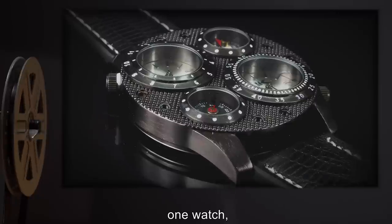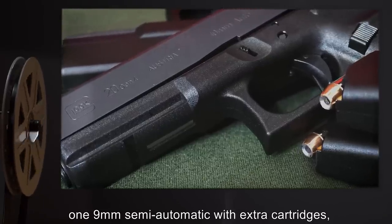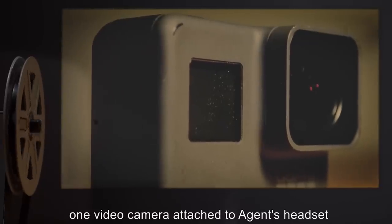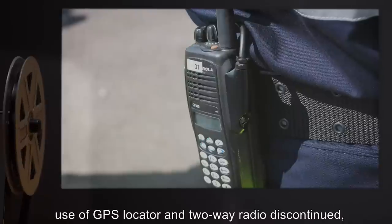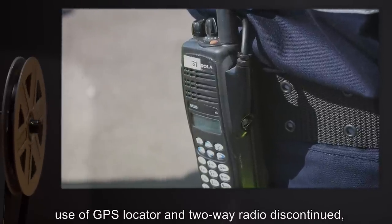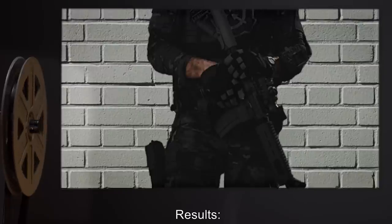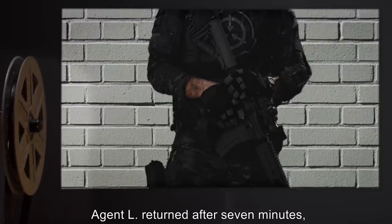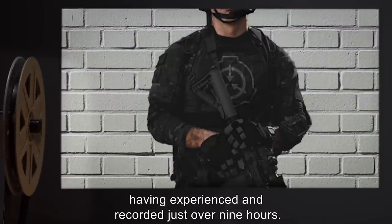Subject: Agent L, Book: The Mammoth Book of Comic Fantasy, a collection of short stories. Equipment: one canteen filled with water, one watch, one nine-millimeter semi-automatic with extra cartridges, one video camera attached to agent's headset. Note: Use of GPS locator and two-way radio discontinued due to their uselessness in previous tests. Results: Agent L returned after seven minutes having experienced and recorded just over nine hours.